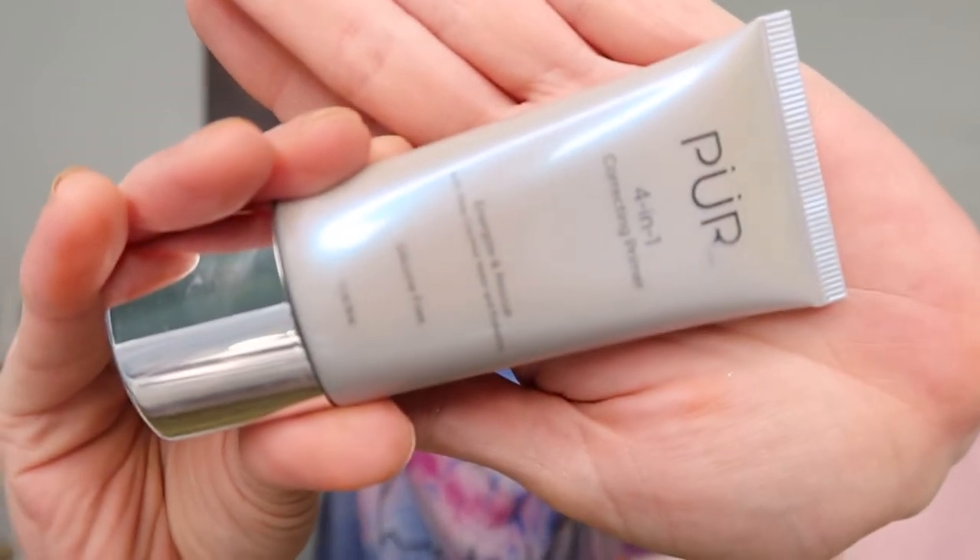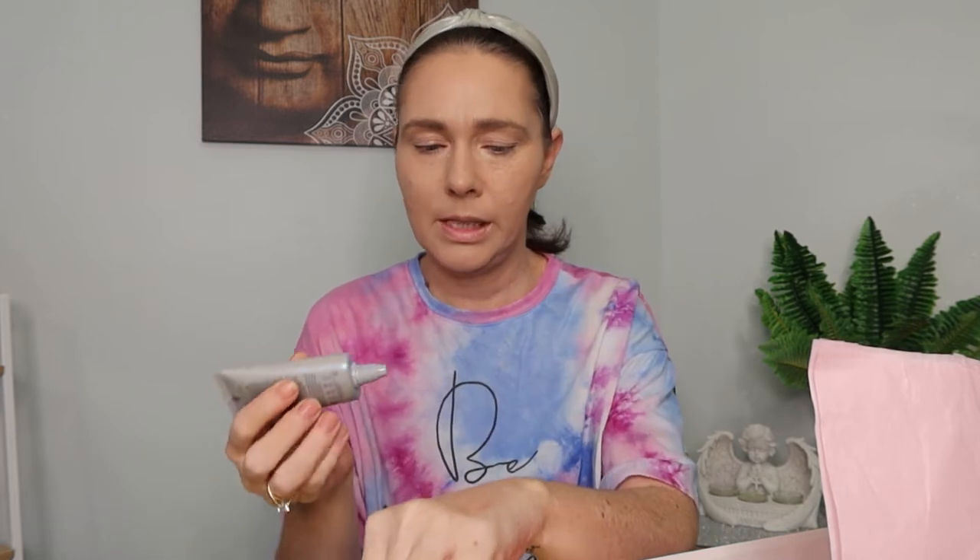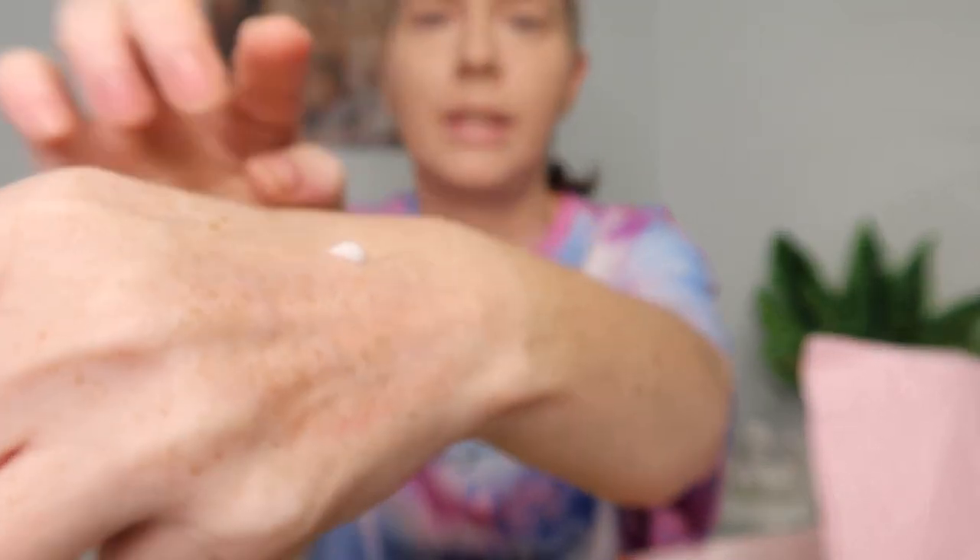The next item is a 4-in-1 Correcting Primer from Purr. I've already done my base today so I'll have to try this one out a little bit later. It's quite a thin liquid and a little bit goes a long way. It's a 4-in-1 energizer — the probiotic powered skincare infused formula is designed to help hydrate and improve the look of dull, tired skin. It retails for $49.95. It does feel a little bit tacky on the skin, which should actually be good. This looks like it's going to be really really nice.